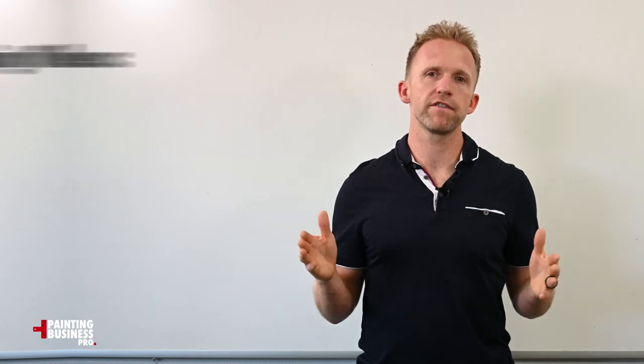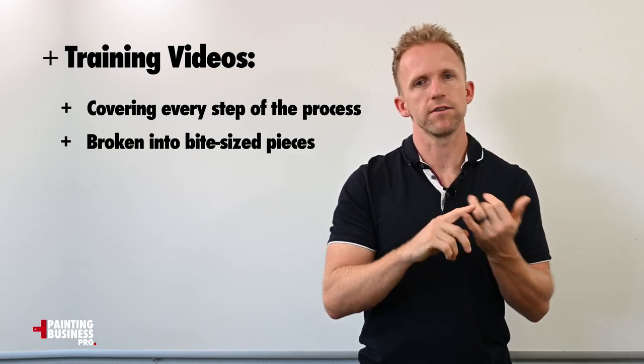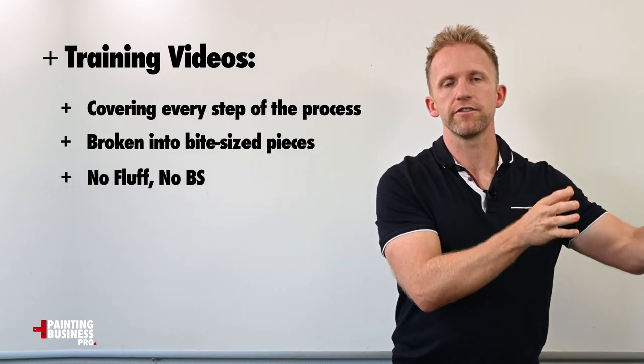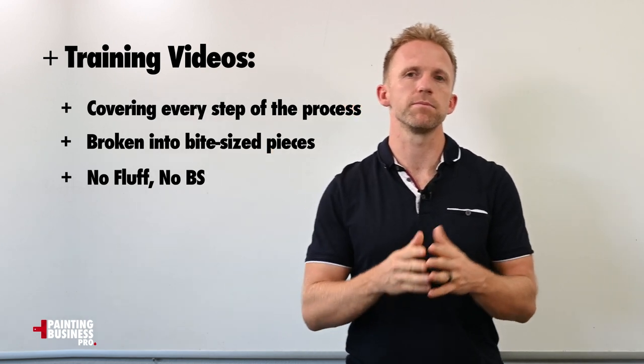The way the program is structured is we have training videos covering every single one of these steps. The videos are broken down into bite-sized pieces — there's no fluff, there's no BS — and we get into both the principles you need to know and understand, and we get into the weeds with all the little details you need as you're building your business.